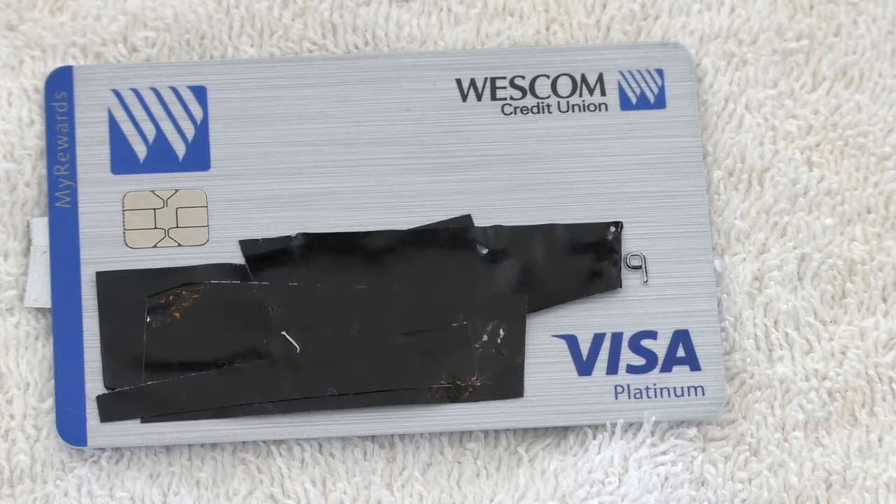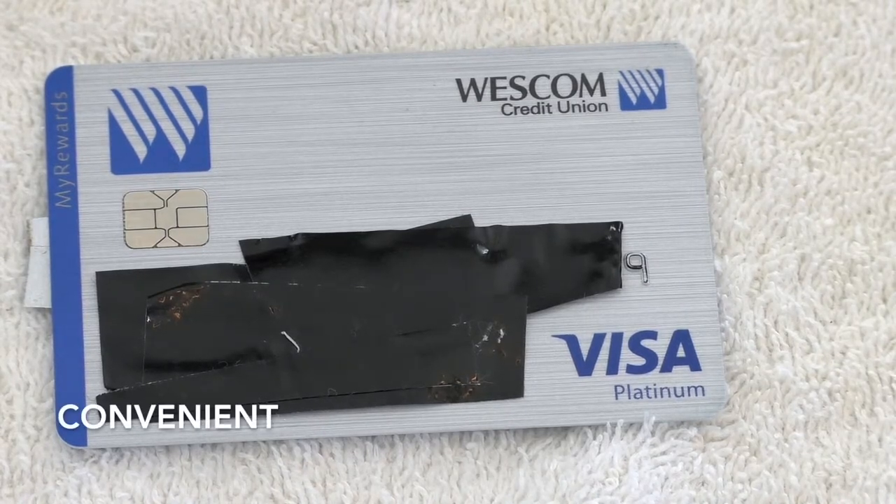You get rewards points on every purchase — not just at a grocery store or a department store. Unlike some other cards that break it down to five percent, three percent, or two percent depending on the category, this one gives you reward points on every purchase, with a 25-day grace period on those purchases as well.